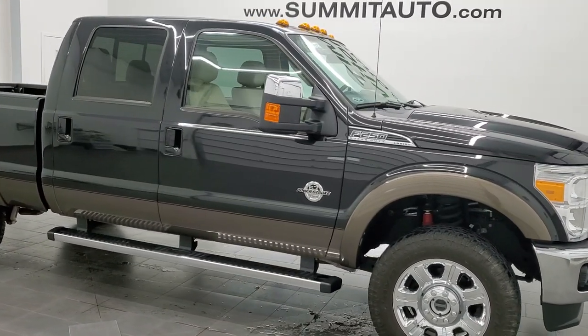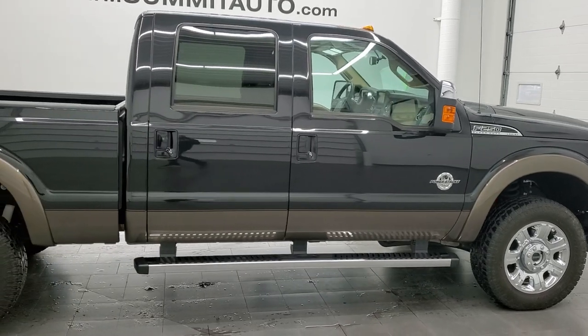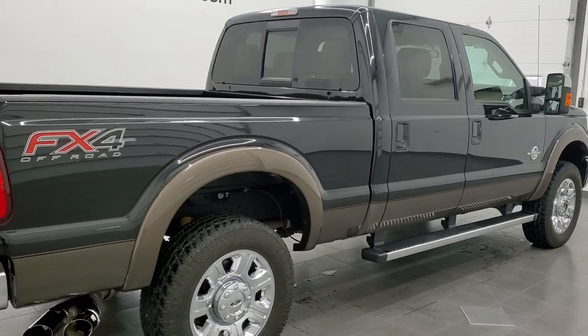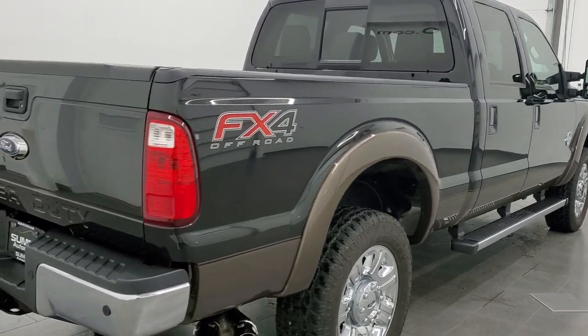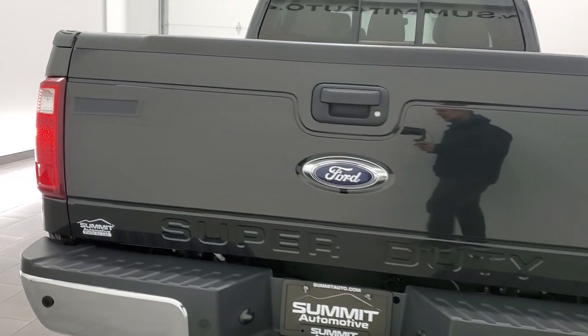Hey, this is Brett and this 2015 Ford F-250 Crew Cab Short Box Lariat is stock number 12441Z. We're here at Summit Automotive in Fond du Lac, Wisconsin, your new and used heavy-duty truck headquarters.